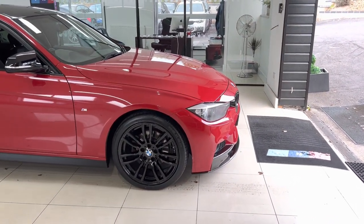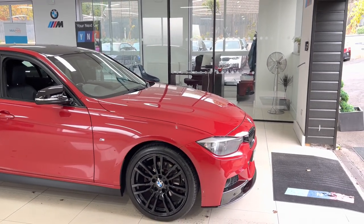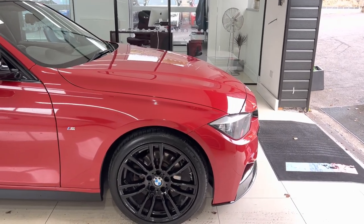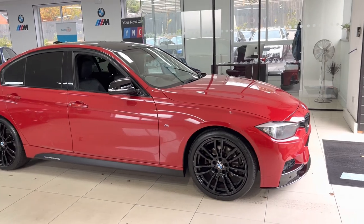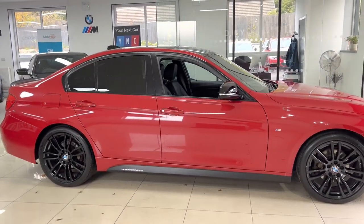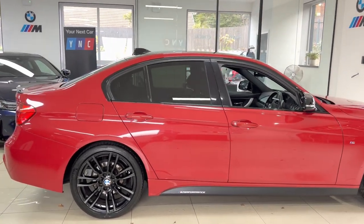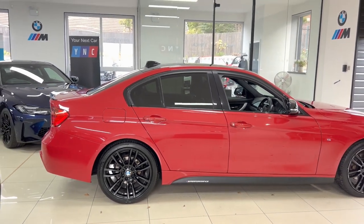Let's get started talking about the vehicle. With the in-house enhancement kit on this vehicle, we have the 19-inch 403M alloy wheels, the gloss black front splitter and matching kidney grilles — a really nice, neat, tidy example which stands out very well with the Melbourne Red. We've also got the satin side vinyls, Y&C and performance decals, and gloss black aero mirrors.